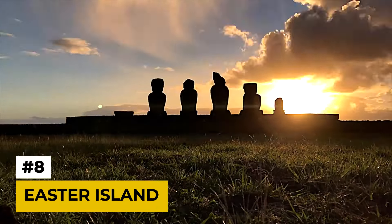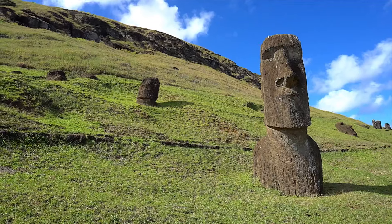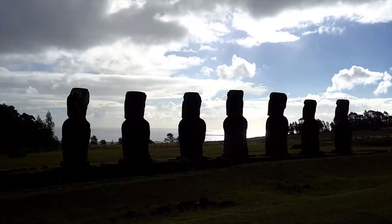Number 8: Easter Island. Stepping outside the mainland, we travel to the remote Easter Island, located in the southeastern Pacific Ocean. This mysterious island is famous for its giant Moai statues carved by the Rapa Nui people. However, the cost of getting to this far-flung location and the limited accommodation options make Easter Island a pricey destination.